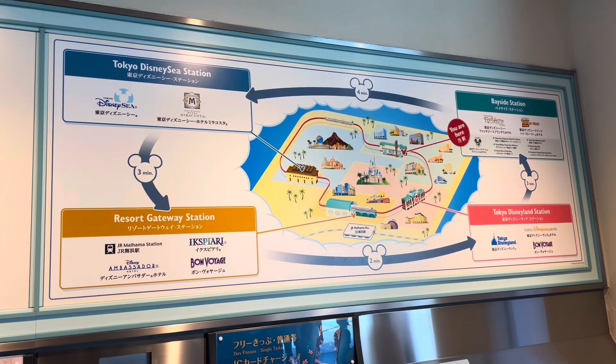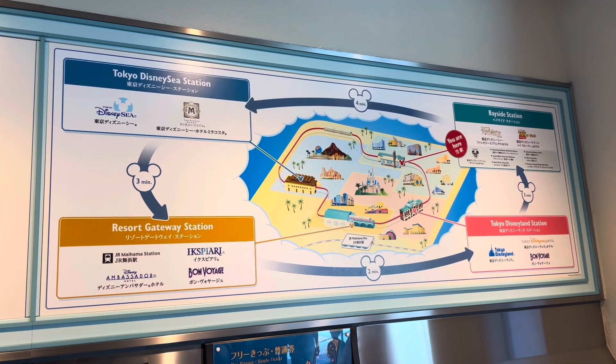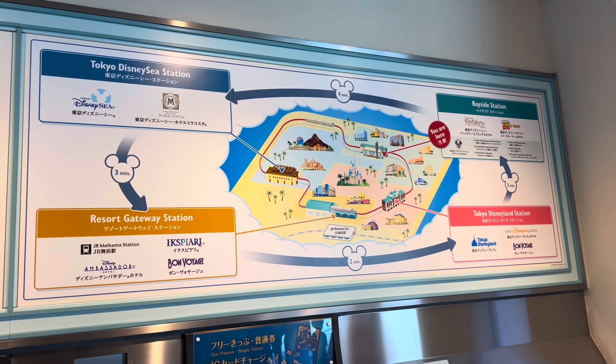There are just four stations for the Tokyo Disney Resort monorail line: Tokyo Disney Sea Station, Bayside Station, Resort Gateway Station, and Tokyo Disneyland Station.